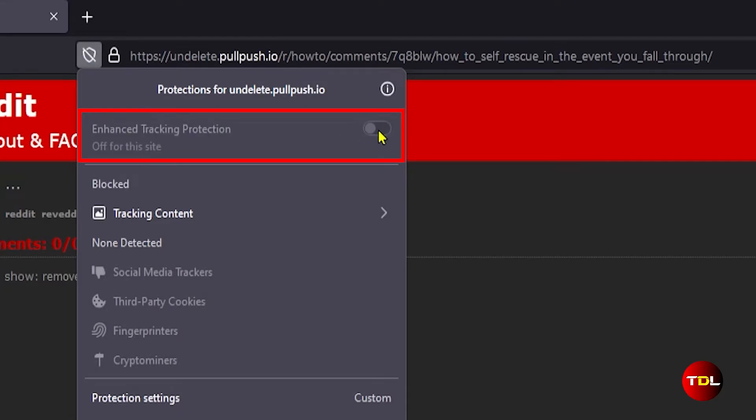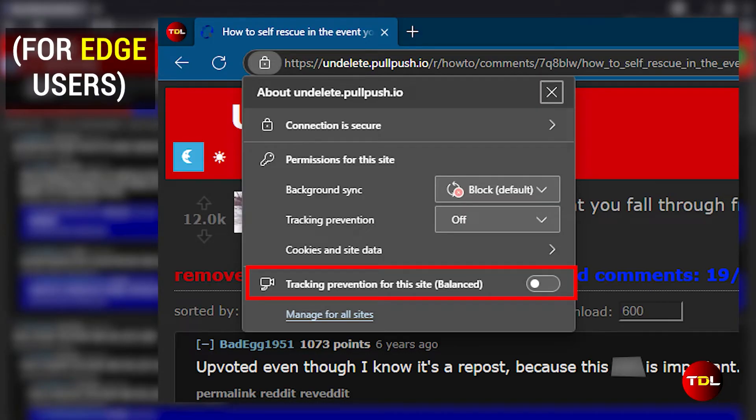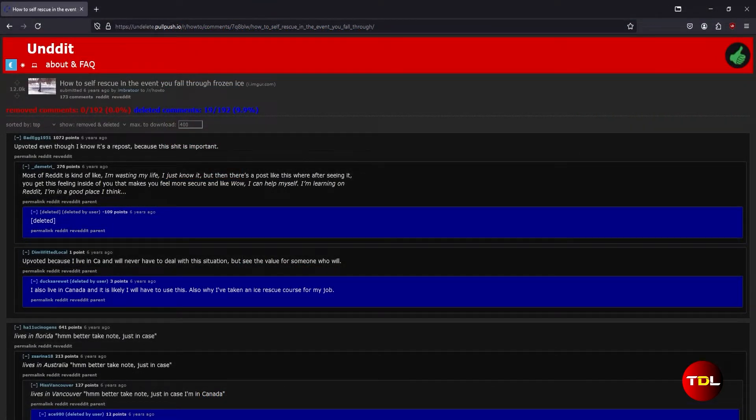You can do this by clicking on the shield or lock icon on the left side of the URL bar. This setting will only apply to Undet's page so you're safe to use it. After that, all posts and comments should load.